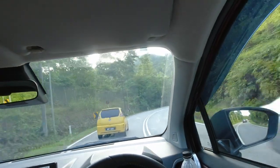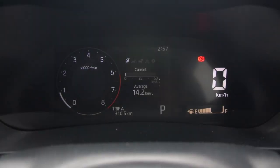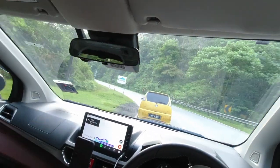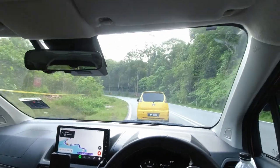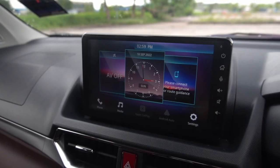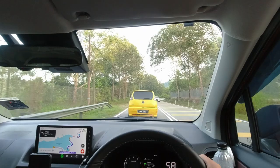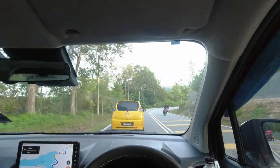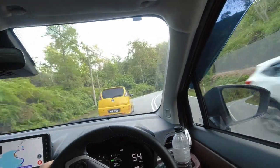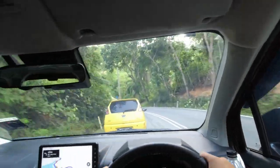The Alza now comes with a 7-inch TFT multi-info display that was first seen on the Ativa. This display is easy to read and most of the driving assistance systems are controlled through the instrument cluster. At the center of the dashboard, there is a large 9-inch infotainment screen — the largest available on any Perodua. This is also the first time Android Auto and Apple CarPlay are available in any locally made vehicle, greatly enhancing connectivity for drivers.